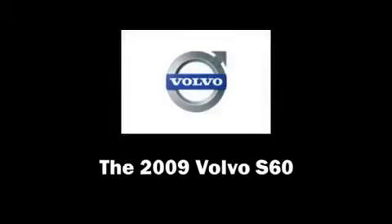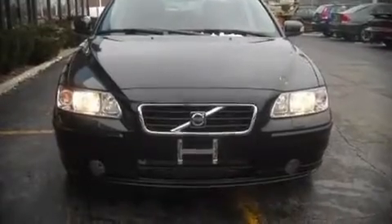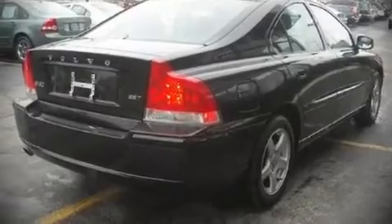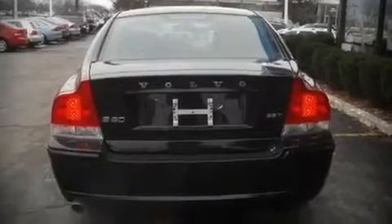The 2009 Volvo S60. This four-door, five-passenger sedan has not yet reached the 20,000-mile mark. It features a front-wheel drive platform, an automatic transmission, and a 2.5-liter, five-cylinder engine.